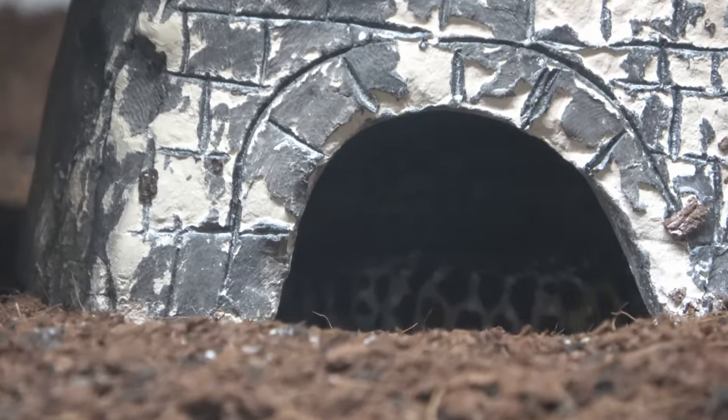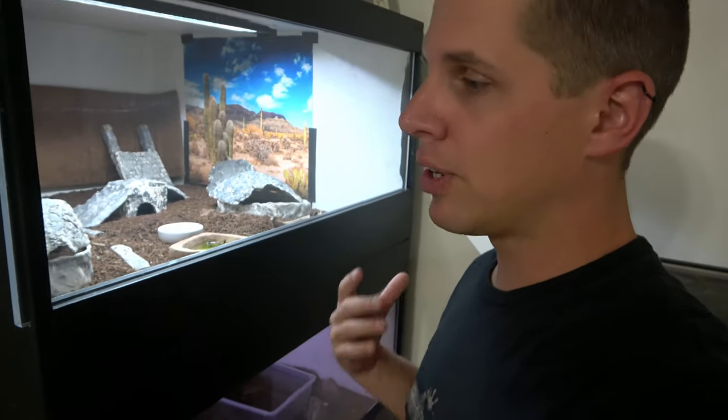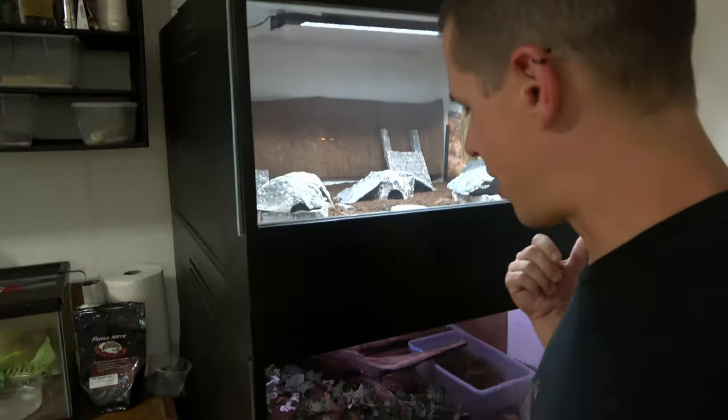It's got a 24/7 cycle light — it dims to blue in the evenings for moonlight and then drops down to red at night so that we can see without affecting their eyes.